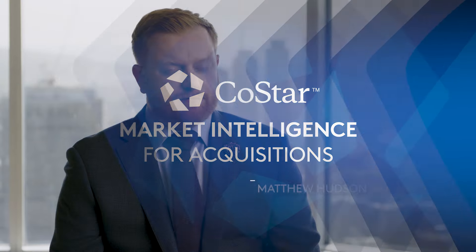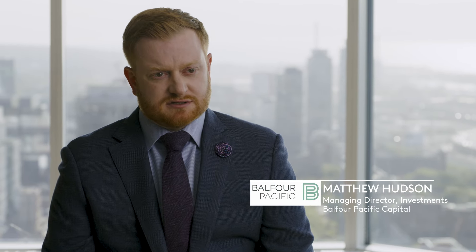Our firm uses CoStar for multiple reasons. One, we use it as a primary diligence tool for new acquisitions.